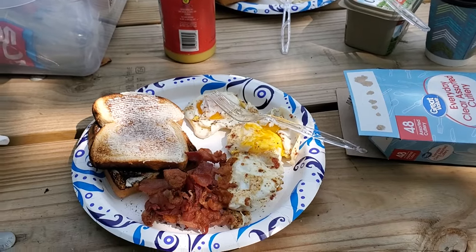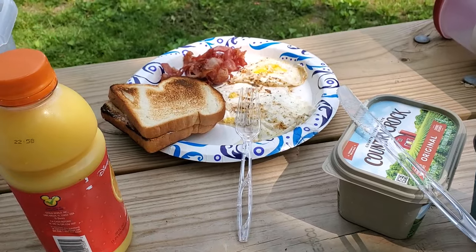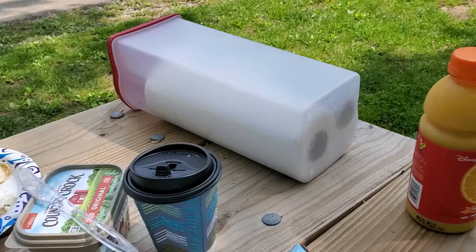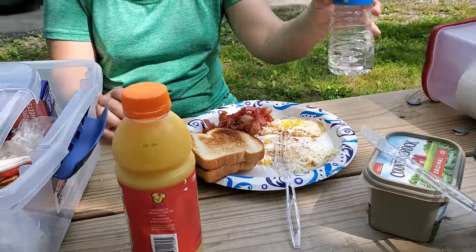Alright, we got our breakfast. Ollie did a great job making it. We got some Donald Duck orange juice today, and of course, coffee. And Bluezy already ate her snack — just wolfed it down.